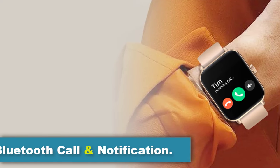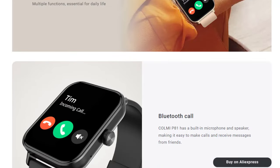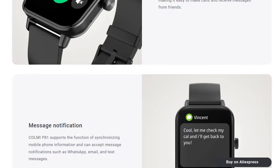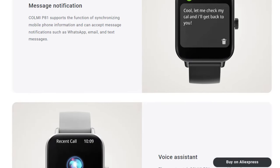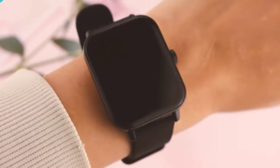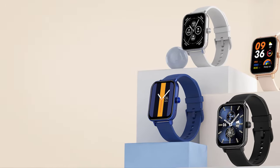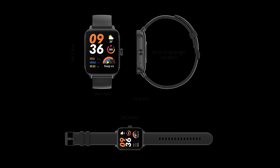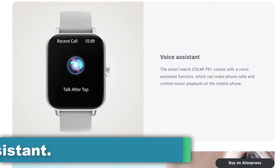Colme provides seamless connectivity with the P81's Bluetooth call and notification features. With its built-in microphone and speaker, users can effortlessly make calls directly from the smartwatch and receive messages without needing to reach for their phone. The Colme P81 supports synchronization of mobile phone information, allowing users to receive notifications from platforms such as WhatsApp, email, and text messages directly from their wrist, making it a convenient companion for managing communications on the go.